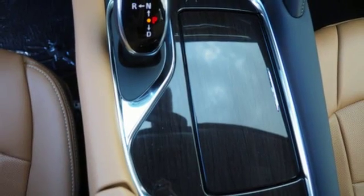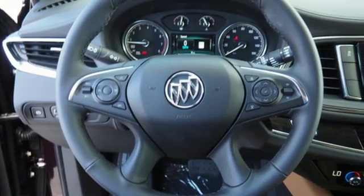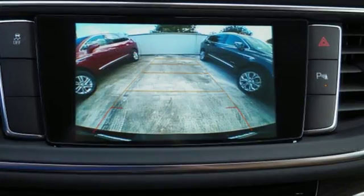Dual zone climate control, automatic transmission, hands-free liftgate, automatic with driver control suspension management, and V6 engine.